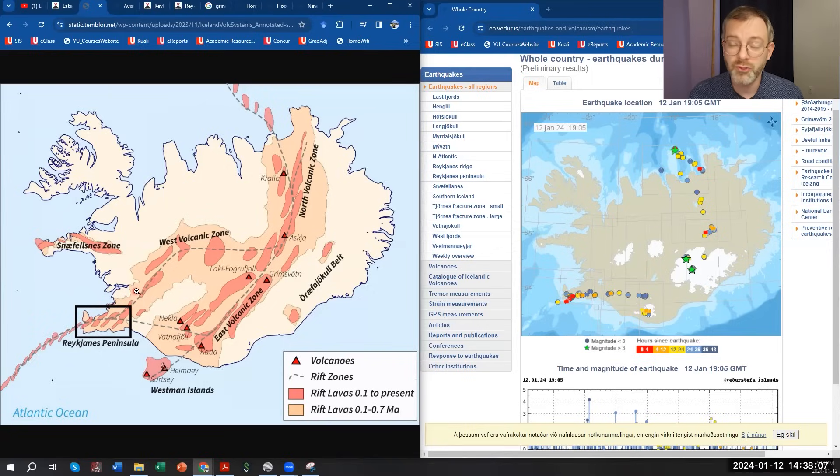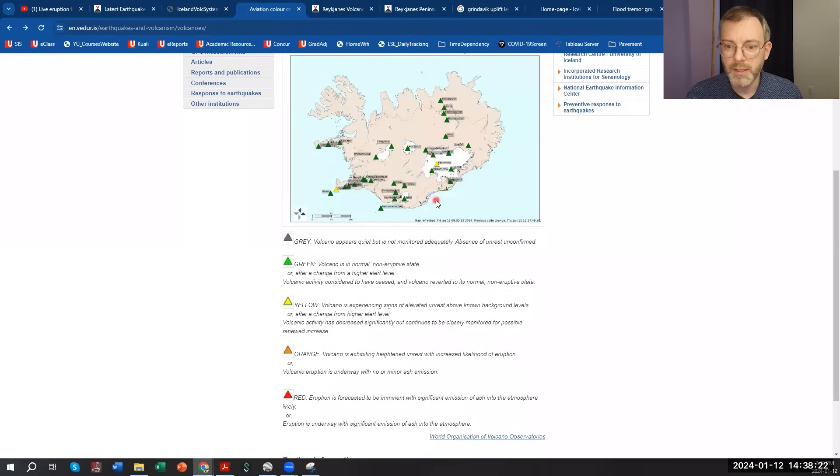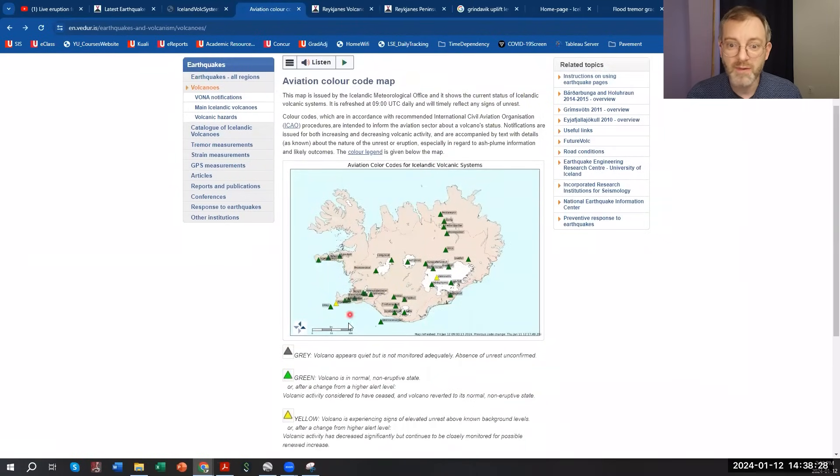So we have below-magnitude-3 seismic activity happening because of the volcanic intrusion — magma intruding underground. According to the Geological Survey of Iceland, we have two separate volcanic zones now active: the west volcanic zone around Grindavik and the now-activated east volcanic zone. That lines up with the earthquake activity we're seeing.